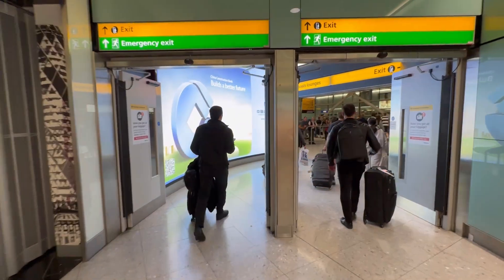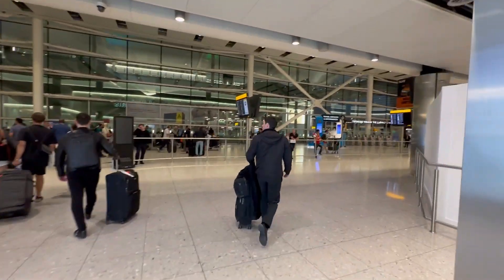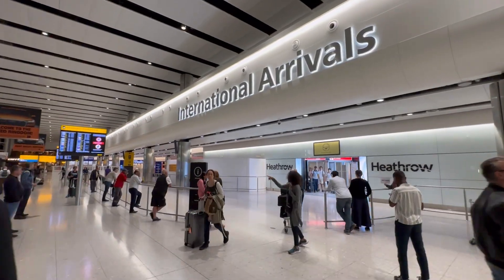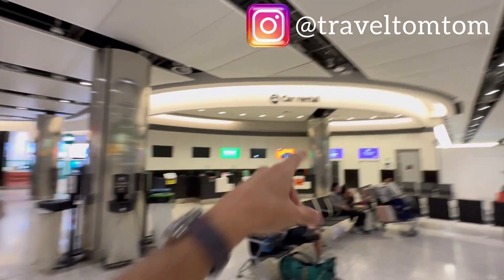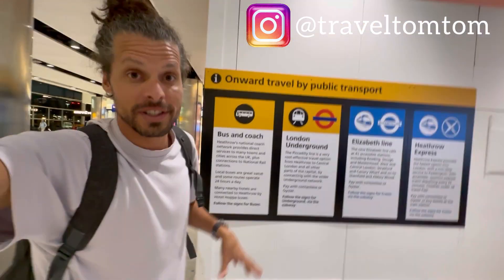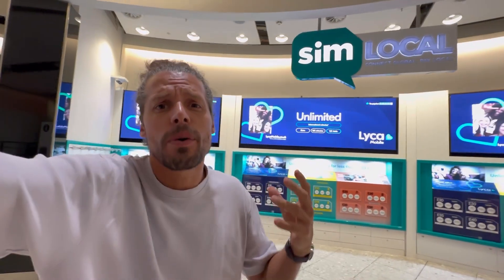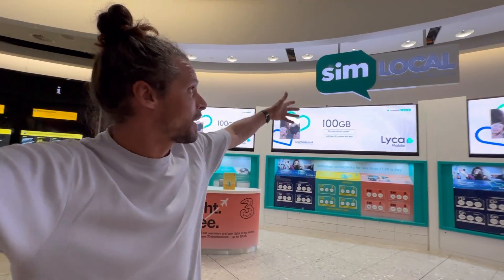Let's finally enter the UK. This is what it looks like when you walk into the arrivals hall at London Heathrow Airport. I can see the express train to London and an information desk. When you walk to your right, there is a WH Smith shop, a Sim Local shop again, car rentals, and lots of information about onward travel by public transport from London Heathrow to the city center. There are so many options to buy prepaid SIM cards here.